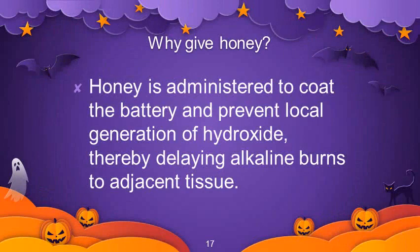What is the mechanism behind giving honey? Honey is administered to coat the battery and prevent local generation of hydroxide, thereby delaying alkaline burns to adjacent tissues.